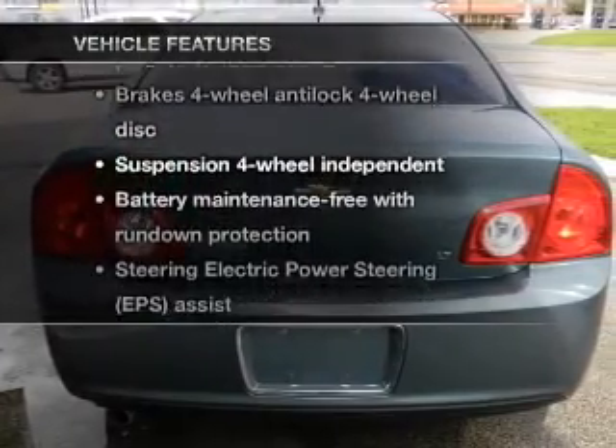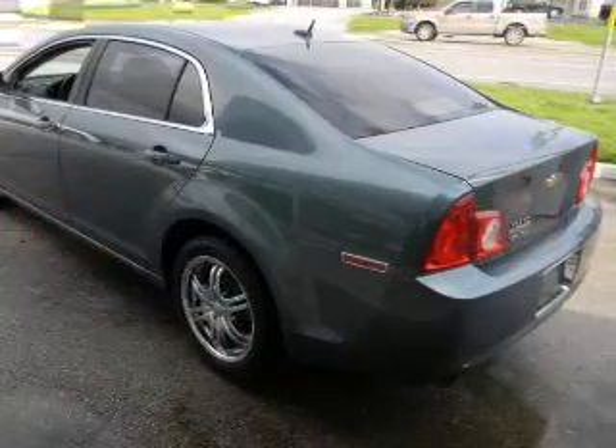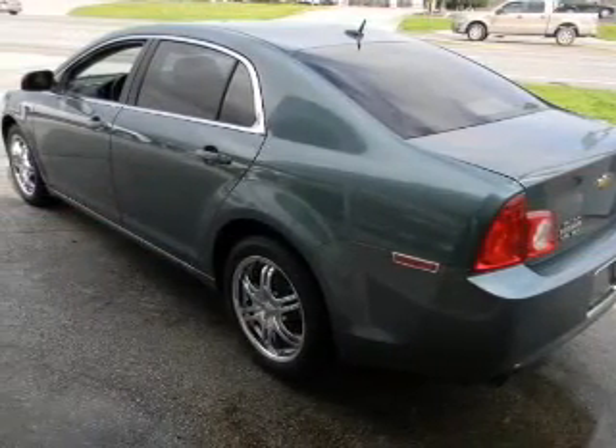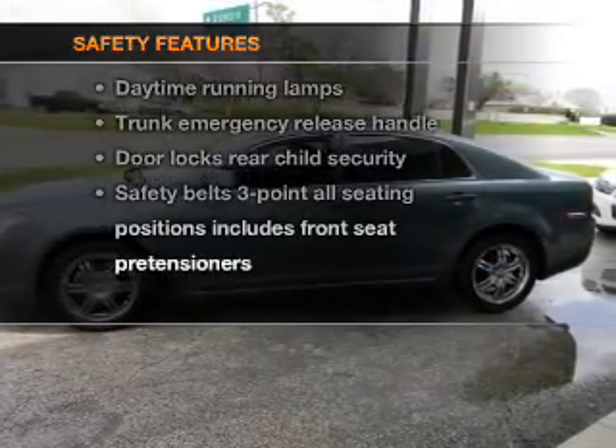Plus enjoy these notable features that are included in this vehicle: air conditioning, power door locks, power windows, power steering, cruise control, and an alarm system. And for your peace of mind, the following safety equipment is included.